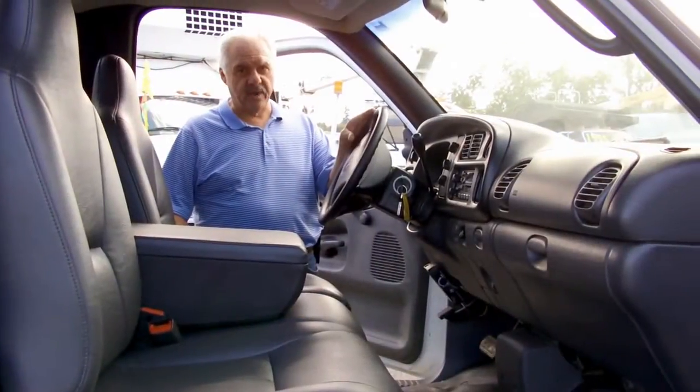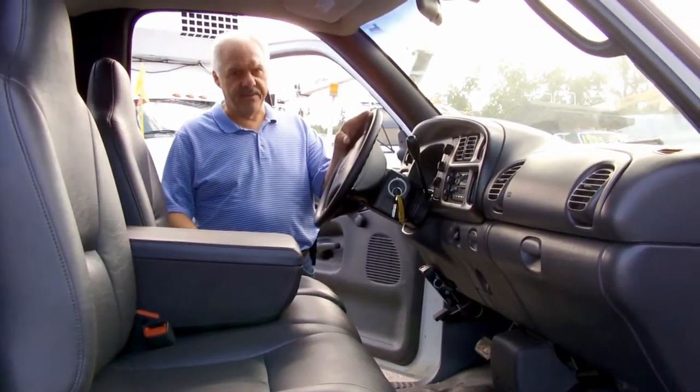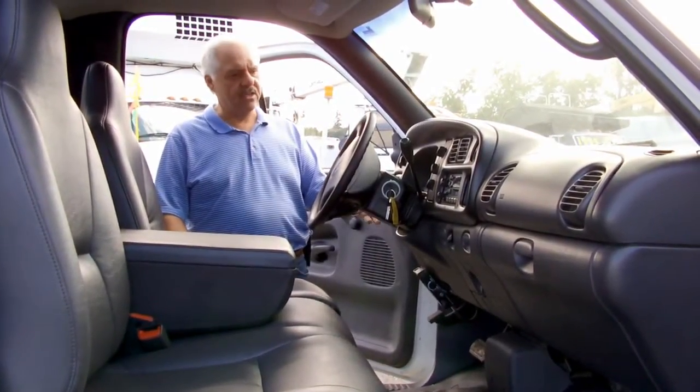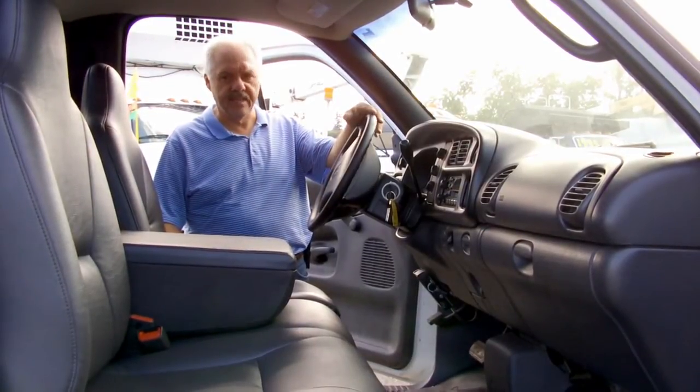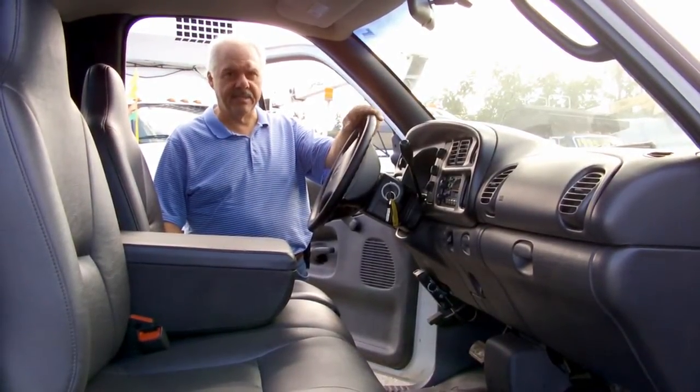This little Dodge Ram 3500 has got the heavy-duty truck interior, heavy-duty mats. It's got tilt wheel, AM FM stereo, and air conditioning. Real nice, easy little cab to sit in all day long.